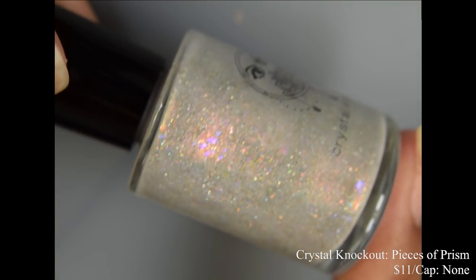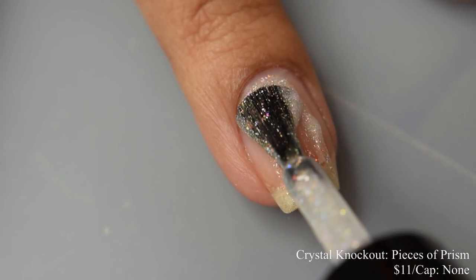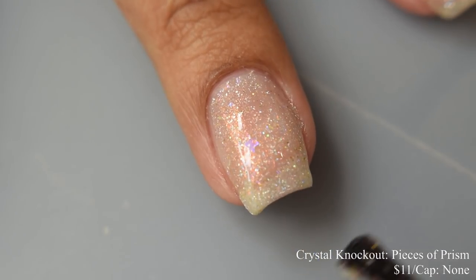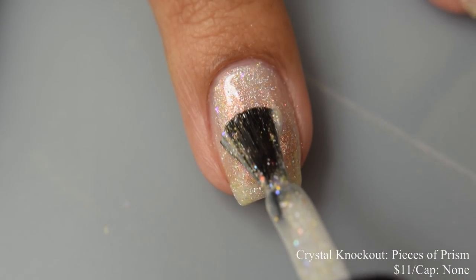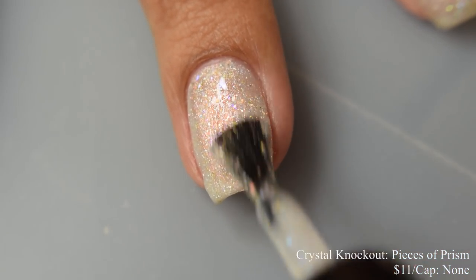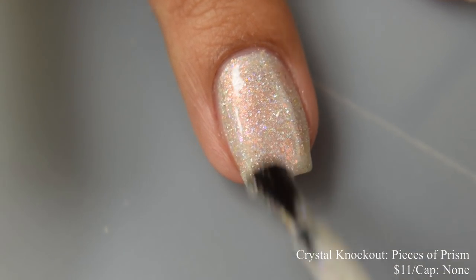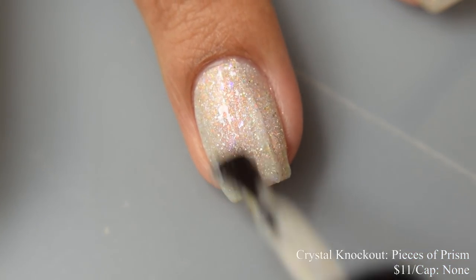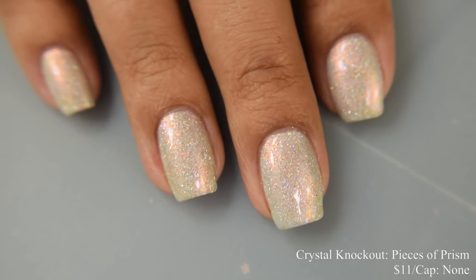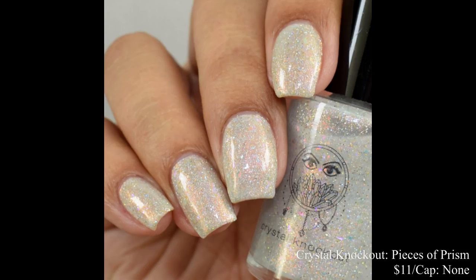Next is Crystal Knockout — this is Pieces of Prism. Described as an ivory base with orange to green iridescent shimmer, gold and silver holographic micro glitter, and color shifting iridescent flakes in copper, orange, gold, and green. This is inspired by gypsum. Price is $11 and there is no cap. It has a jelly formula, quite squishy on brushstrokes, so I'd suggest going in slightly light on application and building up at three coats. It's a soft, delicate color with a really lovely milky white base and quite a bit of copper shimmer giving it an orangey cast. Some might get away with two coats, but personally I found three normal to light coats perfect. It dries quite flat so I'd suggest a glossy top coat for a nice sparkly ivory effect.